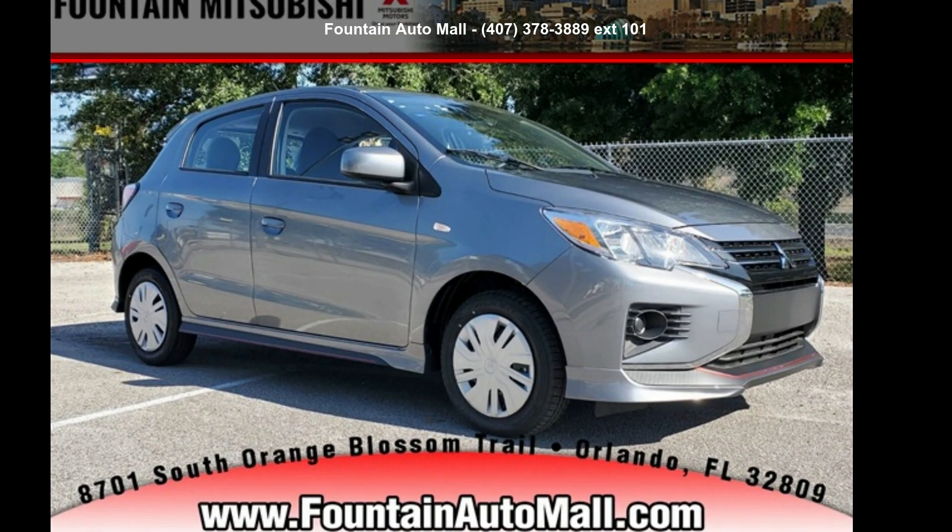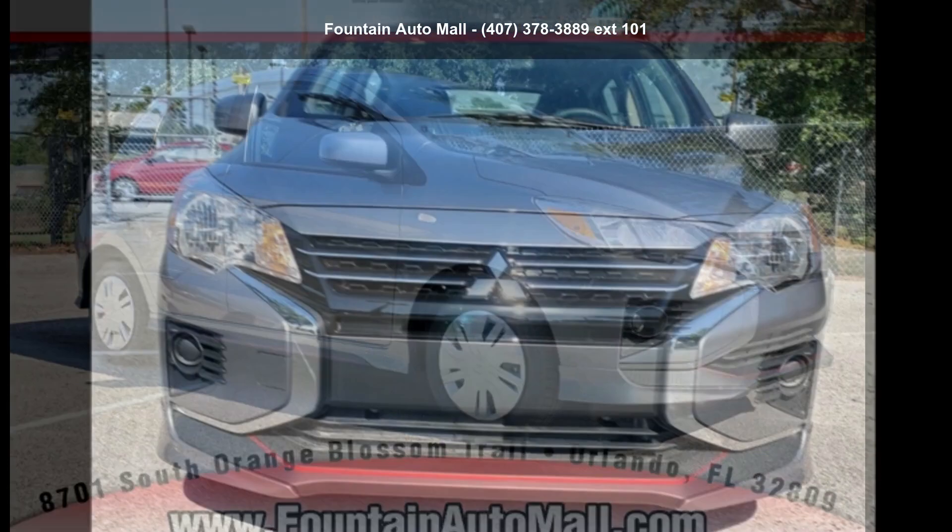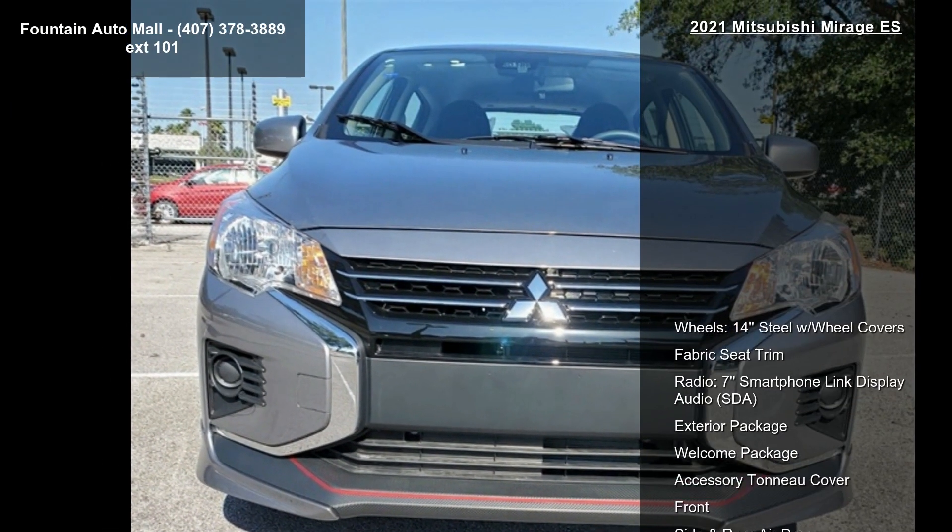Check out this Mitsubishi 2021 Mirage ES. If you are looking for a first-rate auto, this one could be yours today.